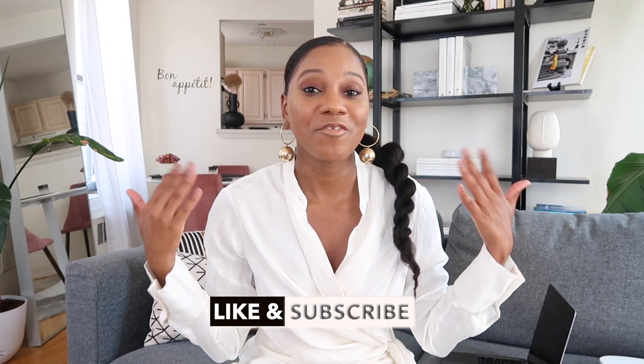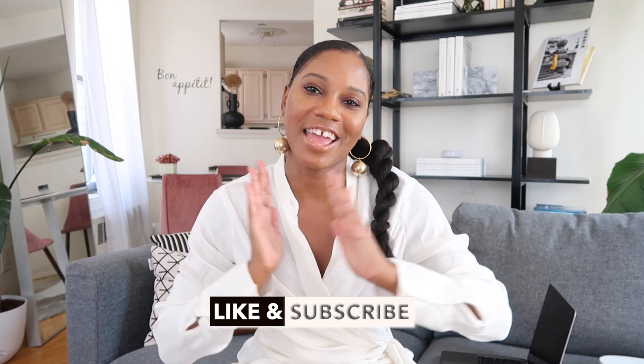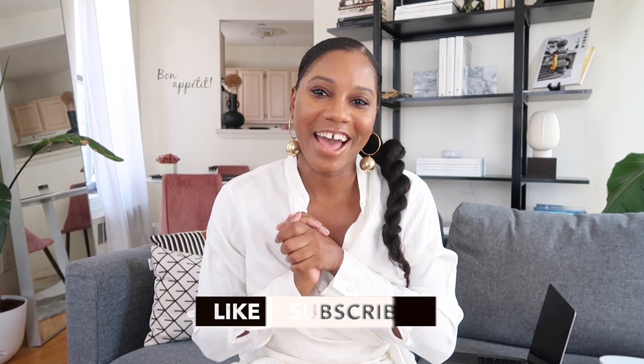Hi guys, my Rose Steele here from Fashion Steele NYC and welcome back to my channel. Do not forget to give me a thumbs up and subscribe if you love fashion, beauty, lifestyle, and travel videos.